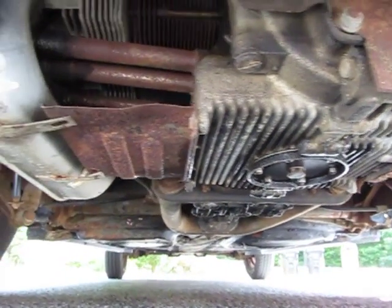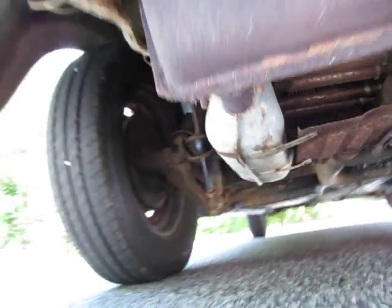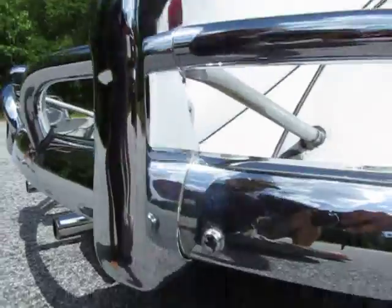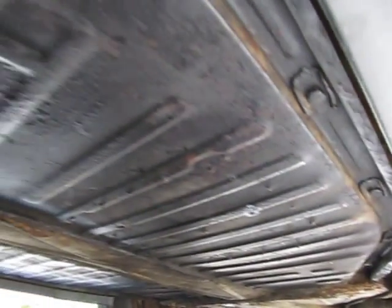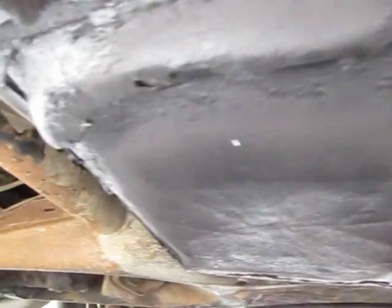No major leaks at all — just the typical very tiny drop of oil that comes out of every Volkswagen engine, but nothing more than that. Transmission shifts out great. Clutch is nice and tight, as if recently replaced.